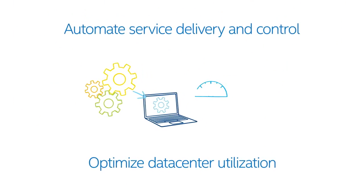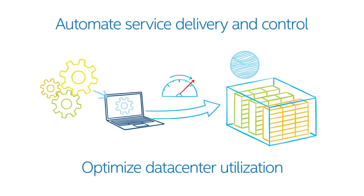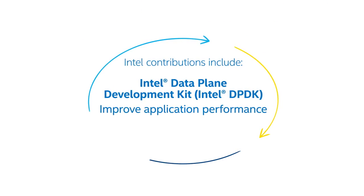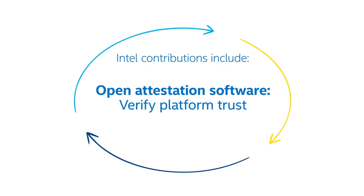With intelligent OpenStack solutions, you get management and the confidence that utilization is optimized. Tools are also available to speed application development, protect your data, stay compliant, and increase performance.